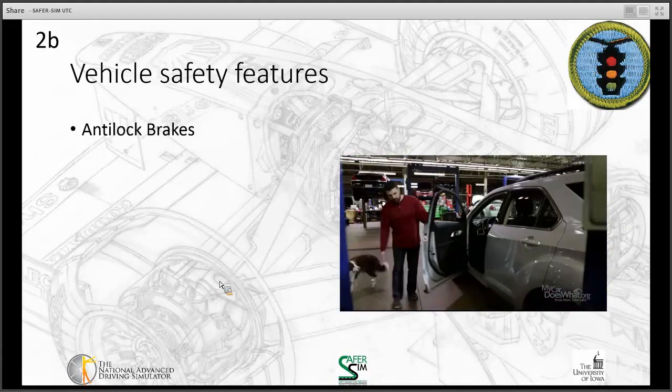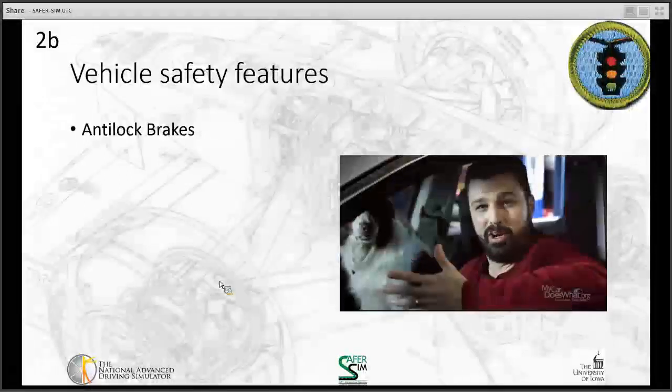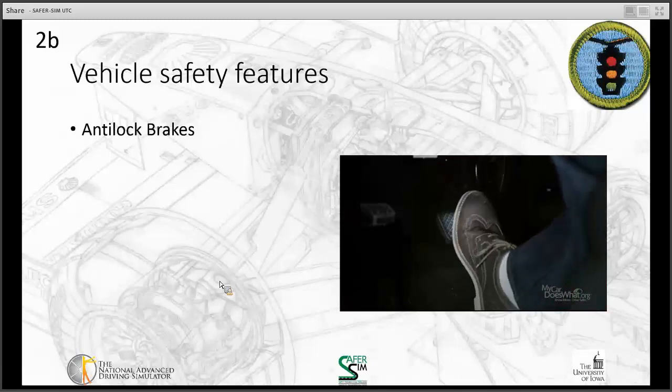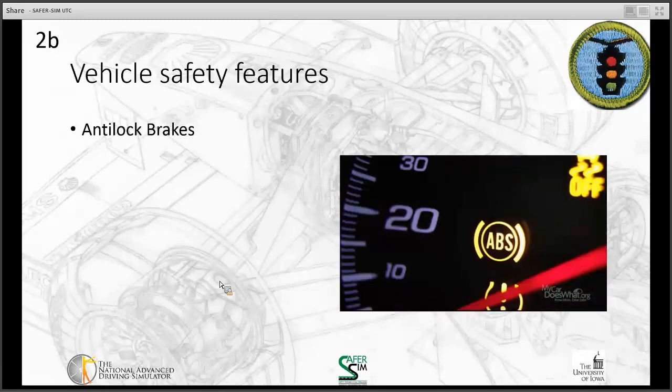Most cars have ABS now — it's been around for more than 20 years. But if your car doesn't have ABS or it malfunctions, you still need to pump the brakes. Does your car have ABS? You can look for the ABS symbol when you first turn on the car, or you can check your owner's manual.